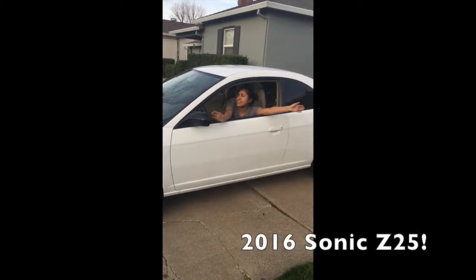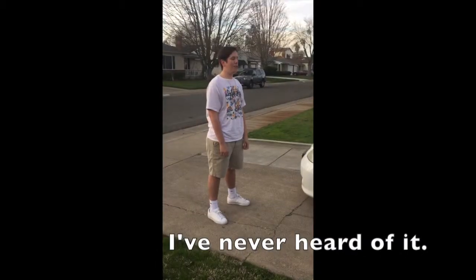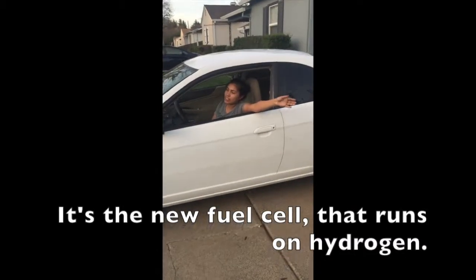What kind of car is this? 2016 Sonics D25! I've never heard of it. It's the new fuel cell that runs on hydrogen.